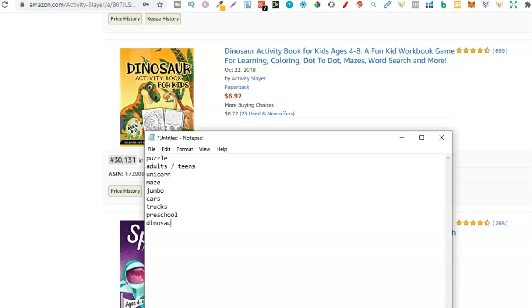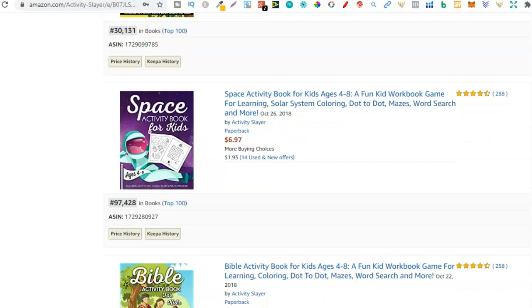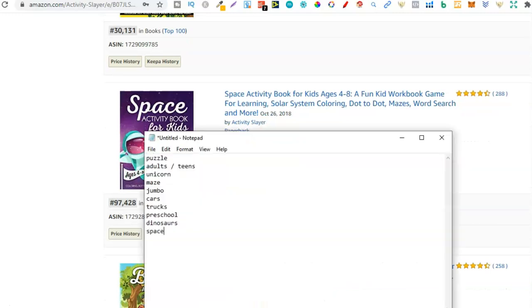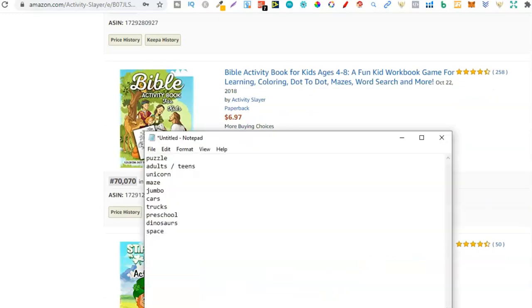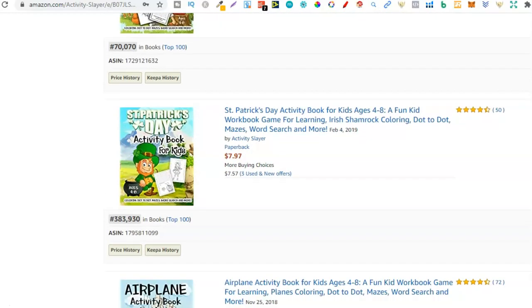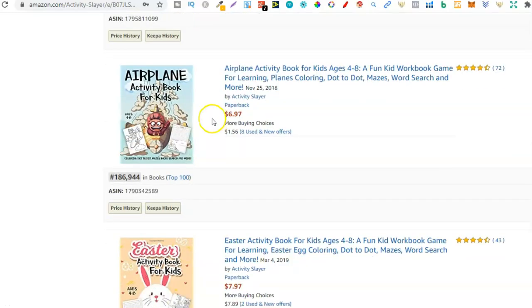Then we have space — a space activity book, so let's type that down: space. Then we have a bible activity book — yep, type that down. And as you can see, once you've found a seller that publishes quite a few books you can easily find niches. So that was bible. Then St. Patrick's Day — been and gone but let's put that down. St. Patrick's Day — that's actually my day.